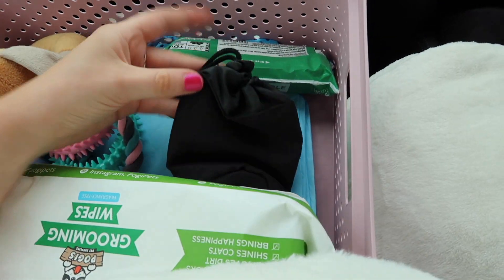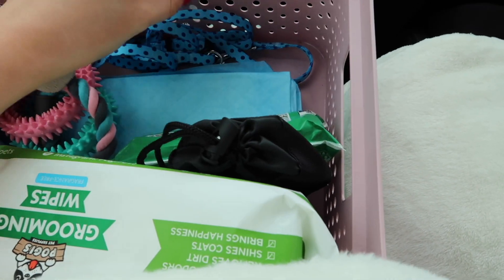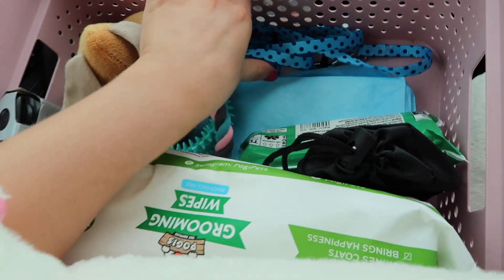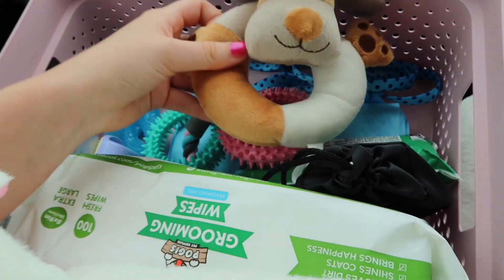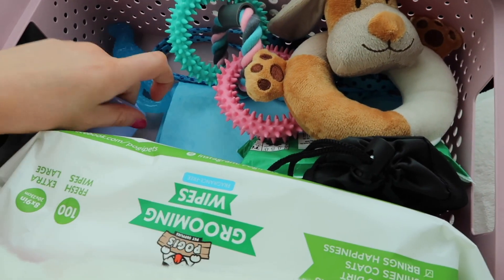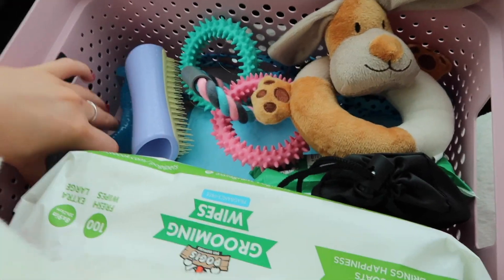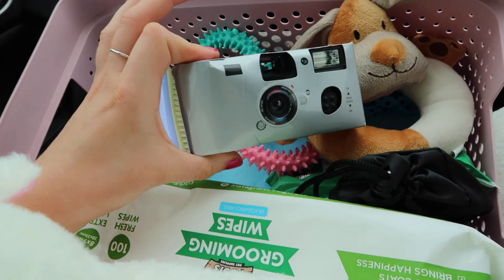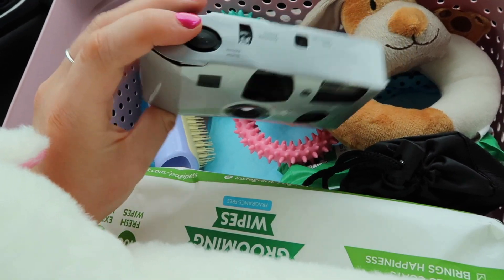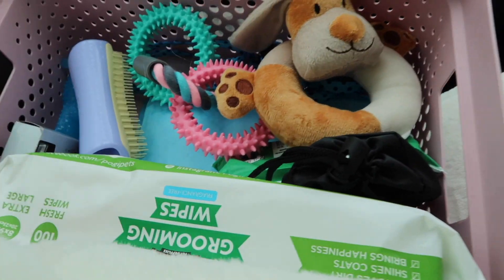We've got a little bag of cheese and chicken treats, some poo bags, and some puppy pads. There's a temporary lead and collar for now because we want to get him a harness fitted properly. We've got a little chew toy, a Nylabone, and a little brush — just trying to prepare for every scenario. I've also got a disposable camera with three shots left to get some pictures of Bailey.